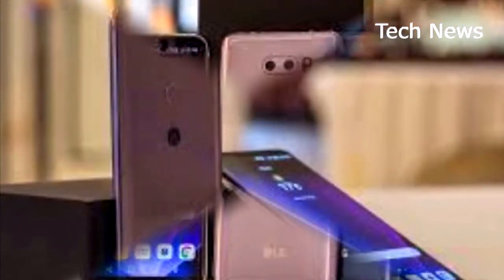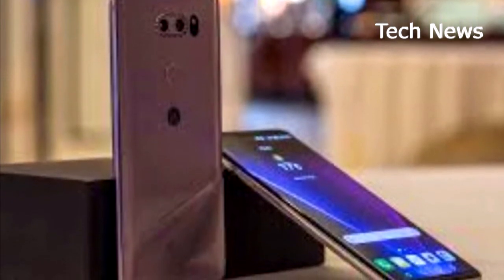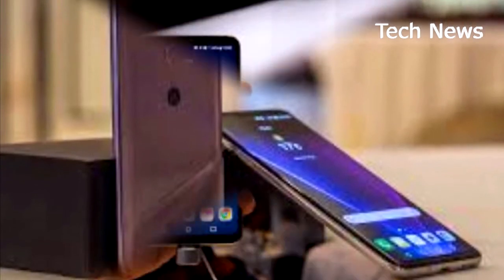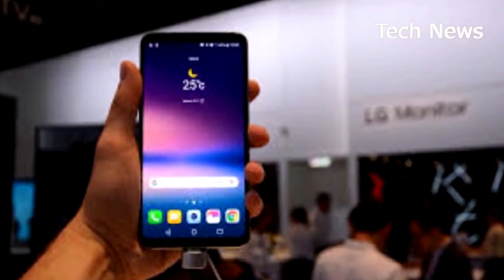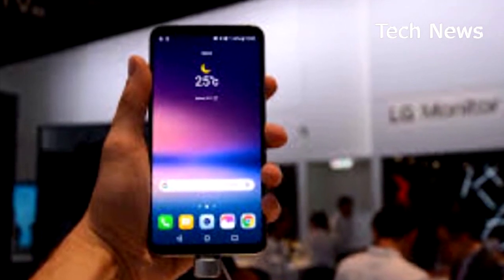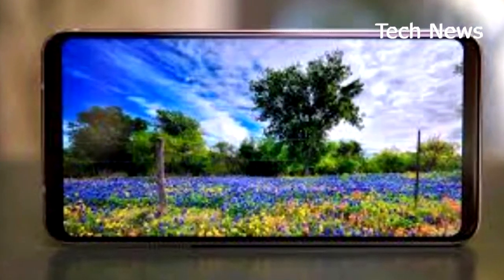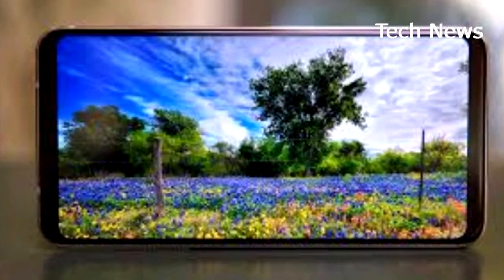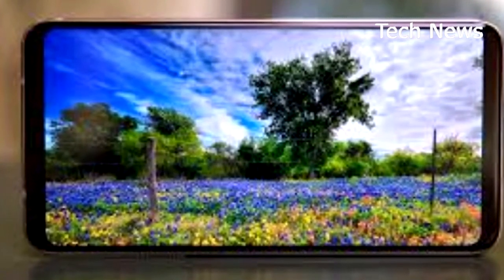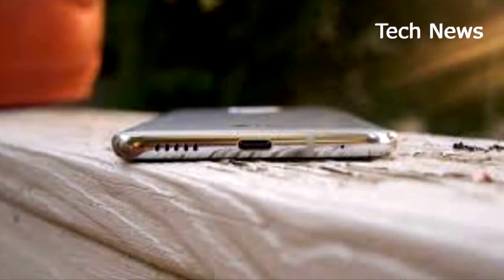That said, LG's OLED display has taken some criticism recently as having color inconsistency issues. On the contrary, I've personally been testing the V30 for almost three months now, two different units actually, and I have not seen any issue with its display. It's styled a little cooler than Samsung's M-OLED displays, but I actually prefer the V30's setup, as whites seem that much whiter while it maintains all the contrast and saturation of any OLED display.